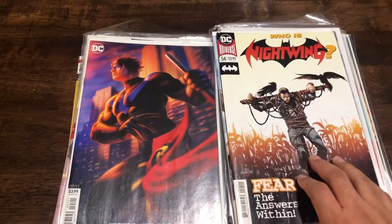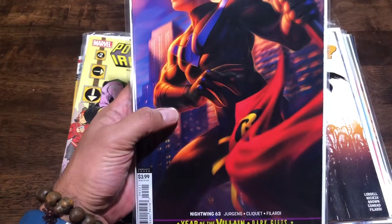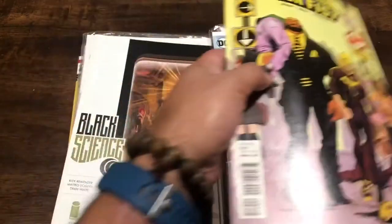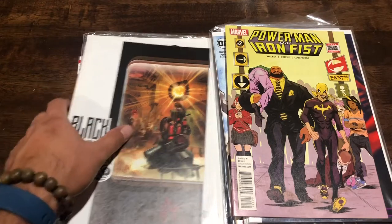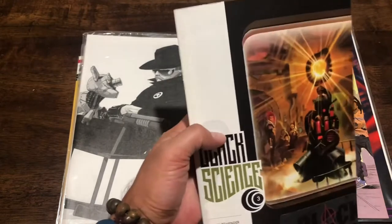I collect Nightwing, so I was grabbing some filler stuff - found Nightwing 63, which is a variant cover. Also Power Man and Iron Fist - in one of the previous videos I got number one, so they had number two in the box. I grabbed that as well.